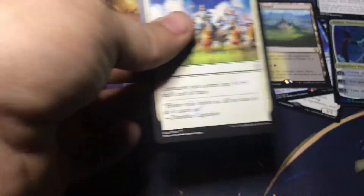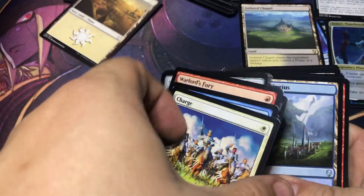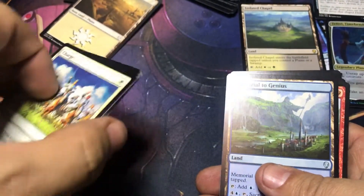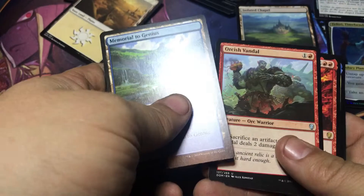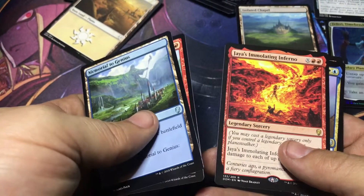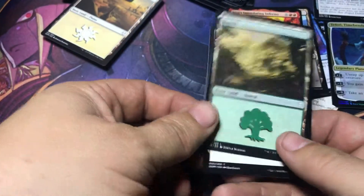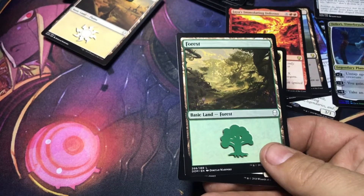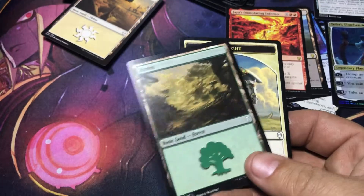And then let's see what we get for the last pack. I'm going to do some Pokemon — I'll probably post that later. I don't know what everybody likes; I've never opened Pokemon, but I got a good deal on a couple packs so I figured I'd do that. So we got Memorial to Genius, Orcish Vandal, and Jaya's Immolating Inferno. Not really worth that much, but still neat. Overall I got my money's worth out of buying this. If you look at the deals you can find, once in a while you can get a pretty good deal just searching out clearance stuff at Target and Walmart.